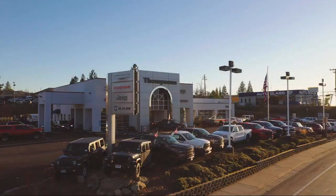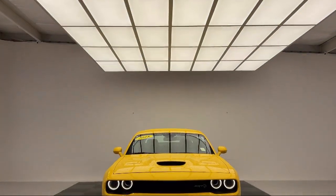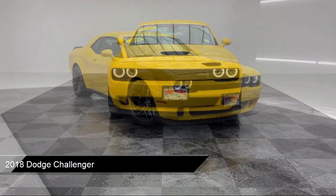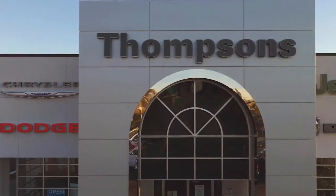Welcome to Thompson's Chrysler Dodge Jeep Ram, and here's a look at another one of our great vehicles for sale. It comes equipped with smart device integration, navigation, blind spot monitor, leather steering wheel with auto tilt-away, and a powerful and efficient supercharged engine.